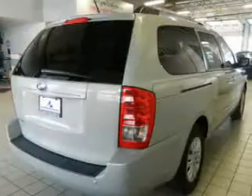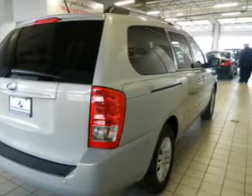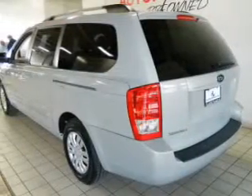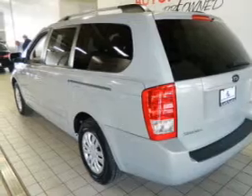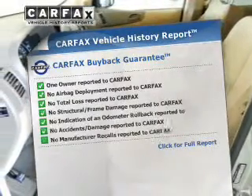The powertrain includes front-wheel drive with a reliable engine connected to a smooth-shifting 6-speed automatic transmission. Brake safely with the anti-lock braking system. An included Carfax Vehicle History Report allows you to purchase with confidence and the knowledge that your buy was a smart choice.